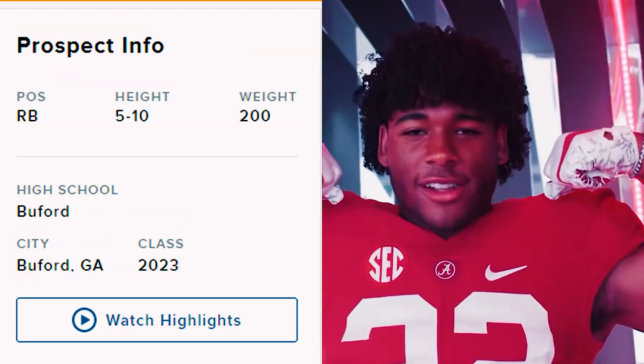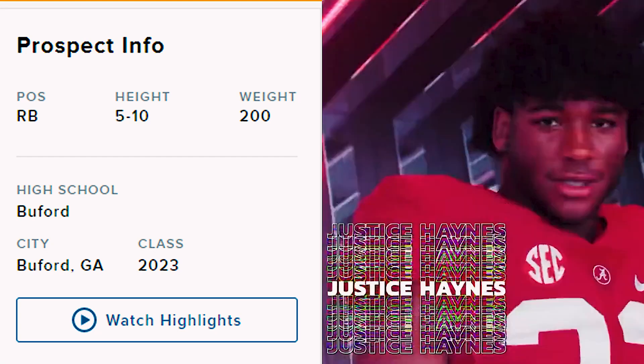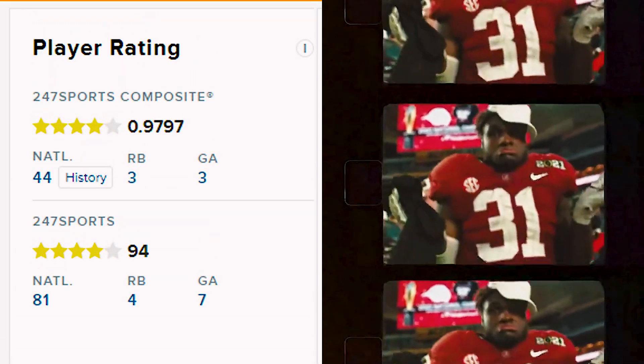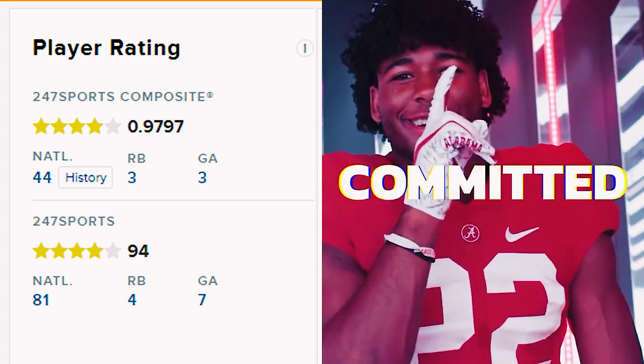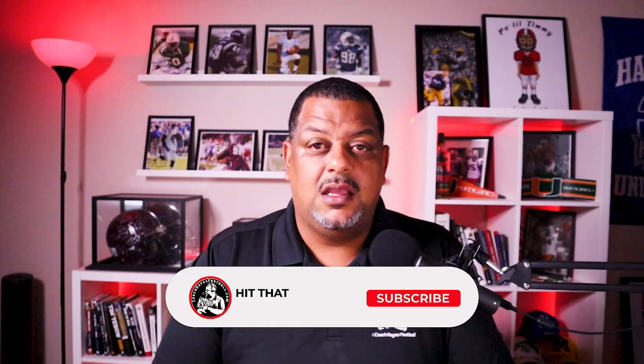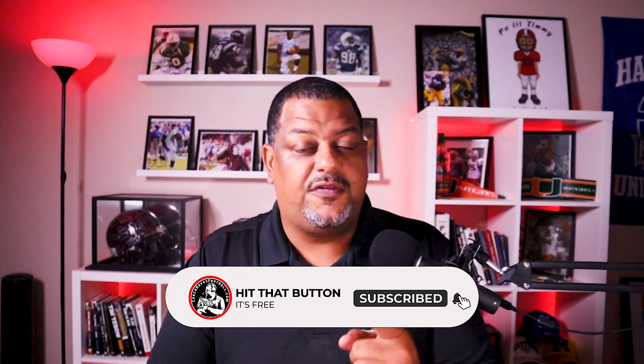Welcome to Watch, React and Evaluate, class of 2023. Today we are looking at Alabama's latest commit and first running back of the class - Justice Haynes. He is 5-foot-10, 200 pounds, goes to Buford High School in Buford, Georgia. He is a four-star according to 247 Sports, the number three best running back in the country and the third best player in the state of Georgia. If you are a fan of this commitment or a fan of the Alabama Crimson Tide, hit that subscribe button and notification bell while you're yelling out roll tide.